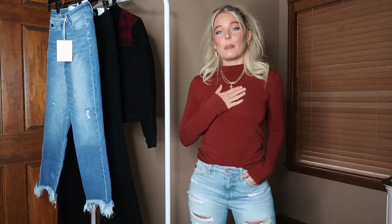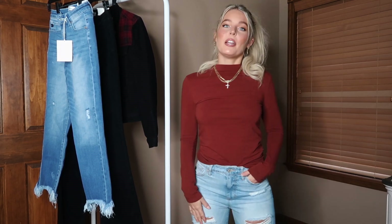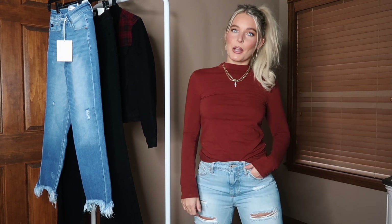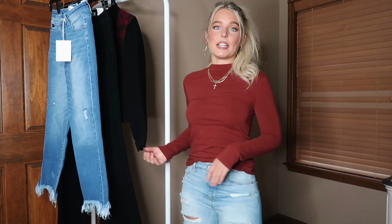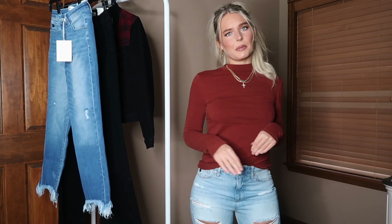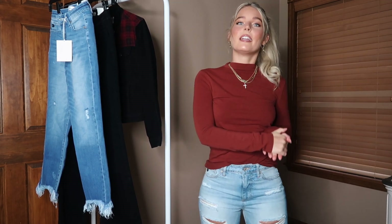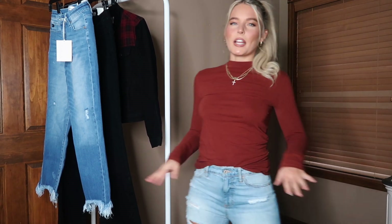Hey, welcome back to another video. My name is Katie if you are new here. If you are already subscribed, thank you so much — it means the absolute world to me. Today I'm bringing you a fun little try-on haul with some denim pieces from the brand Can Can. They are in Los Angeles, California, and you get free shipping in the U.S.